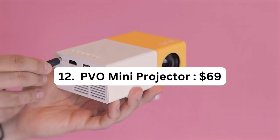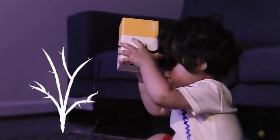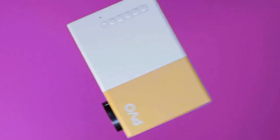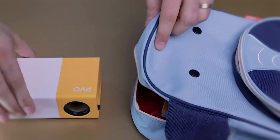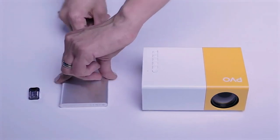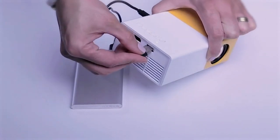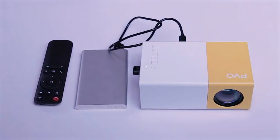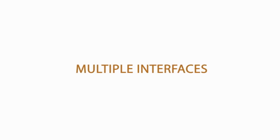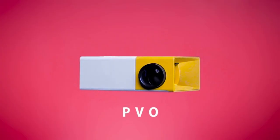Number 12: BVO Mini Projector – $69. The BVO Mini Projector is a portable and versatile projector perfect for various applications such as watching cartoons, creating a fun kids' gift, enjoying outdoor movie nights, and setting up a home theater experience. With its compact size and lightweight design, it's highly portable. Equipped with LED technology, it delivers bright and clear images. It supports multiple interfaces including HDMI and USB, enabling you to connect it to laptops, gaming consoles, USB drives, and more, providing flexibility to project content from different sources.